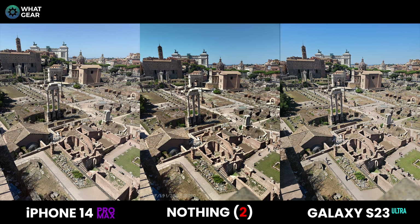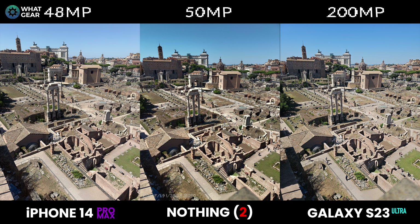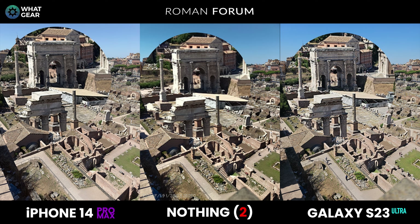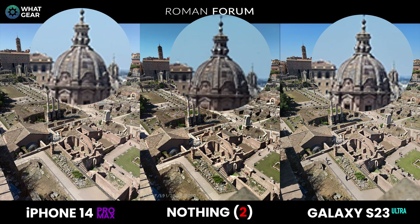Let's check some fine details — it's 48 megapixels versus 50 megapixels versus 200. Don't make the mistake of thinking more megapixels wins by default; there are many factors, including lens configurations, lens materials, and digital image processing. The Nothing Phone 2 has the first-generation Snapdragon 8 processor while the S23 Ultra has the latest one. Let's zoom into this photo of the Roman Forum and see which one wins in this detail test — let me know what you think.